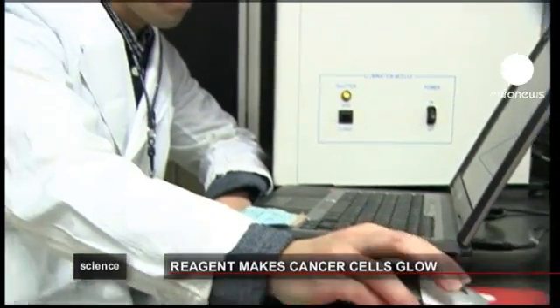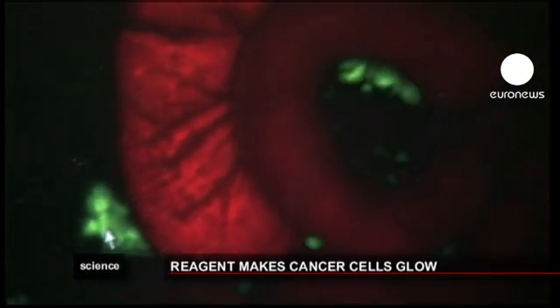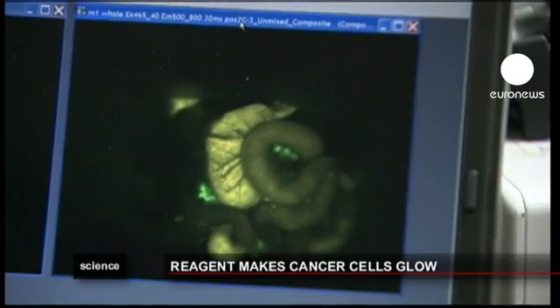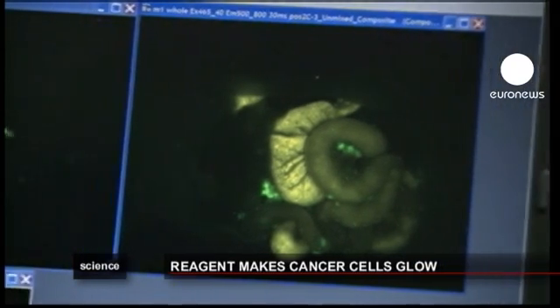Scientists developed a molecule that reacts to changes on the cell's surface. An enzyme called GGT appears on the surface of cancer cells, and that's what the marker picks up. It makes the damaged cell glow more than 20 times brighter than the normal surrounding cells within just a few minutes.